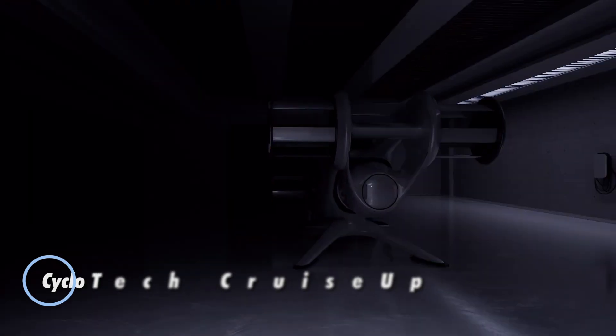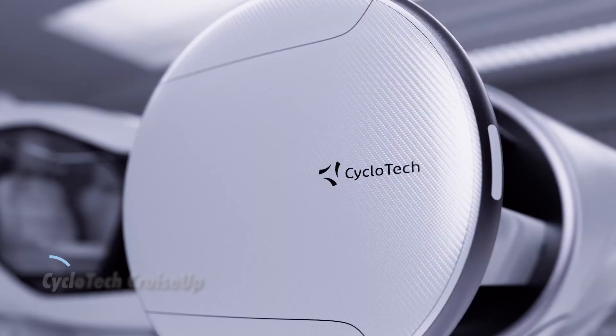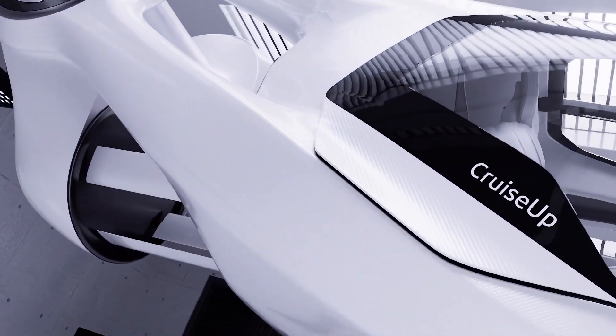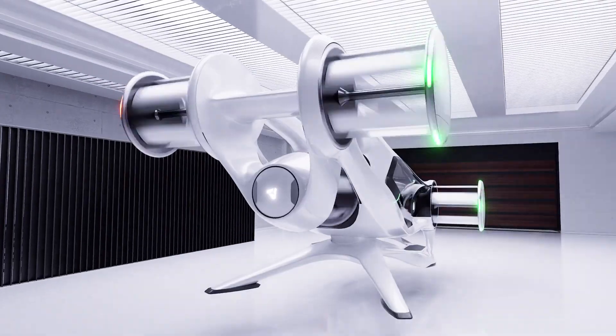The CycloTech CruiseUp redefines the concept of future travel, offering a seamless blend of road and aerial mobility in a compact, high-tech package. Engineered for both agility and safety, this 900-pound flying car features a dual electric engine system paired with six rotors for powerful lift and exceptional redundancy.